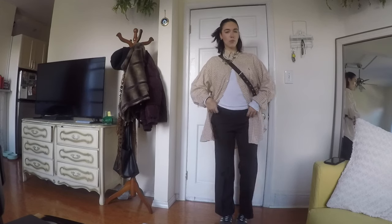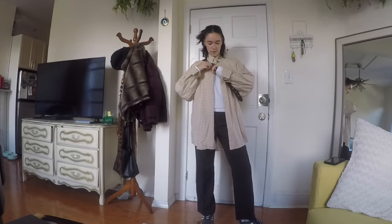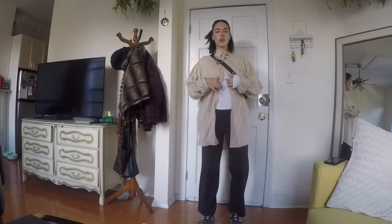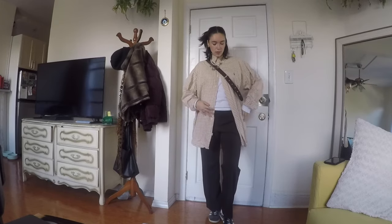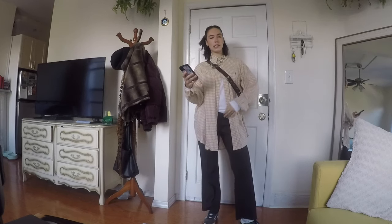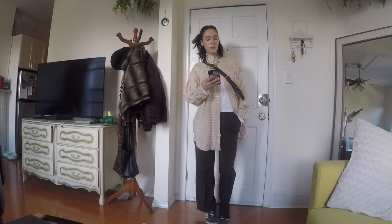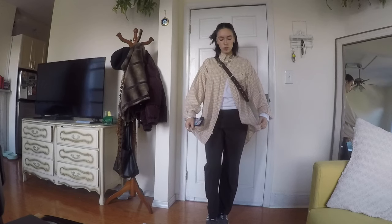I'm going to use the same layered necklaces from before and a crossbody bag. This one is actually a little surprising — I didn't think I would like it so much. The one thing I don't like is the shirt has to sit in a very specific way for the look to work, so there's a lot of adjusting. Her trousers are baggier than mine — mine are pretty straight leg. I really like this and might actually end up wearing something like this.